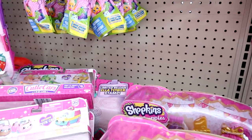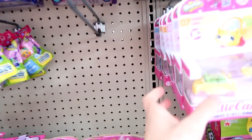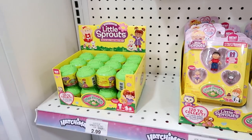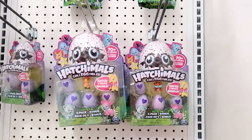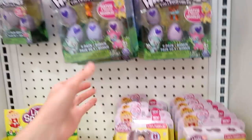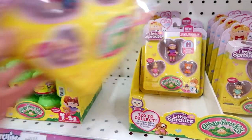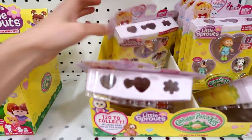Word on the street is the limited edition Cutie Cars will be visible, so keep an eye out. They'll be tagged. I'll look through these and pick some out. They threw in Cabbage Patch Little Sprouts here with the Hatchimals. They have the Glittering Garden ones, two-packs, and individual packs — no Season Two though, just Season One. I'll pick up a few more packs — this one looks like a boy, and this one has a little Dalmatian puppy.